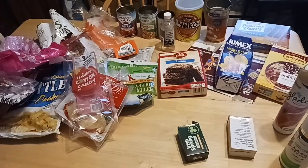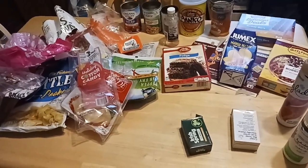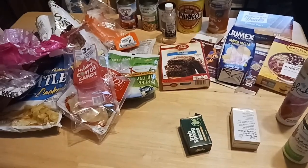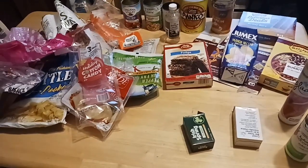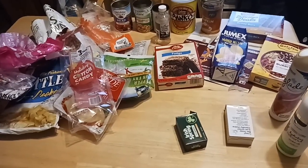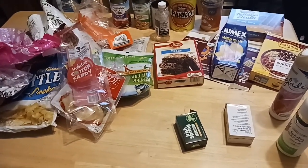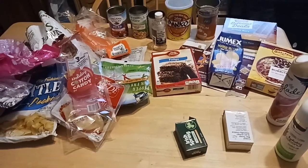All these items came from the Dollar Tree and we're going to talk about all of them. We use a lot of these on a regular basis. If anything we don't like, I will let you know. For the most part, we buy them on a regular basis because we like them. If you're new, look for that subscribe button and smash on it. This is part of our Empties series. We also do a Walmart one with Great Value and national brand products. Check out the Empties playlist down below. Let's get started — we have a lot to cover.